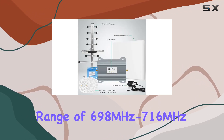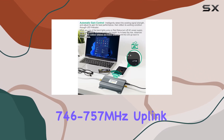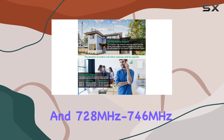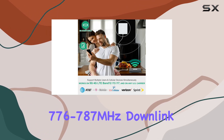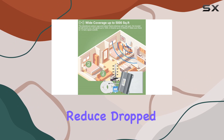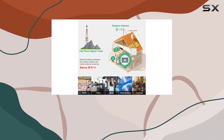It operates in the frequency range of 698 to 716 megahertz and 746 to 757 megahertz uplink, and 728 to 746 megahertz and 776 to 787 megahertz downlink. It claims to reduce dropped calls, extend battery life, and enhance audio quality.